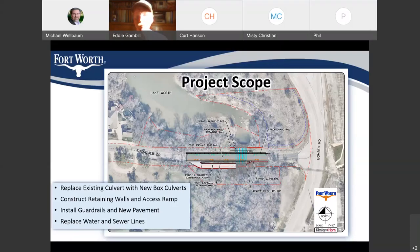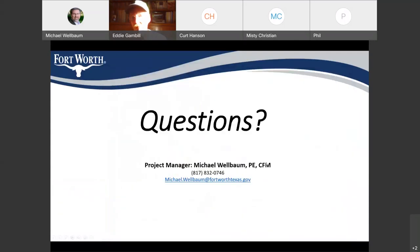With no further questions this evening, Michael notes that this meeting has been recorded and will be posted on the city's website along with the other information about this project. If you want to refer back to it in the future, you can. If you have any questions, please don't hesitate to reach out. Michael Welbaum, 817-832-0746. Thank you all for attending tonight — we look forward to a good construction project and getting this new culvert in.